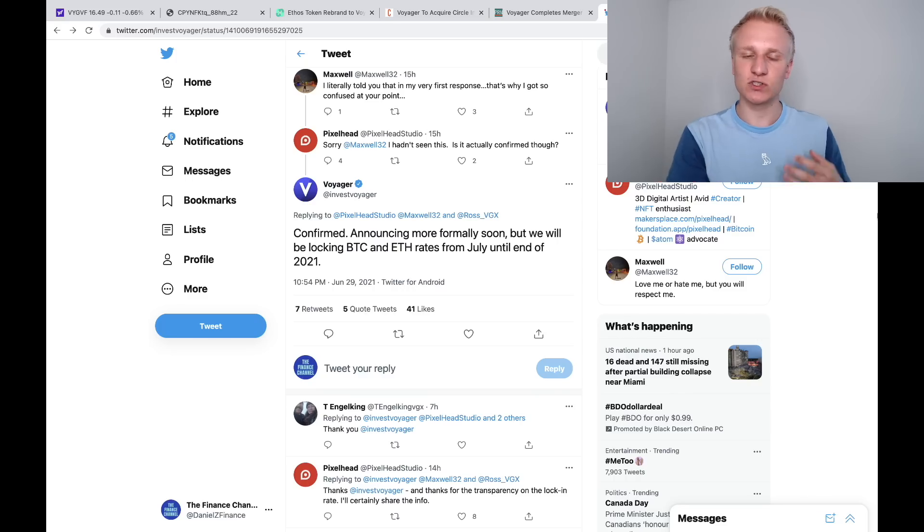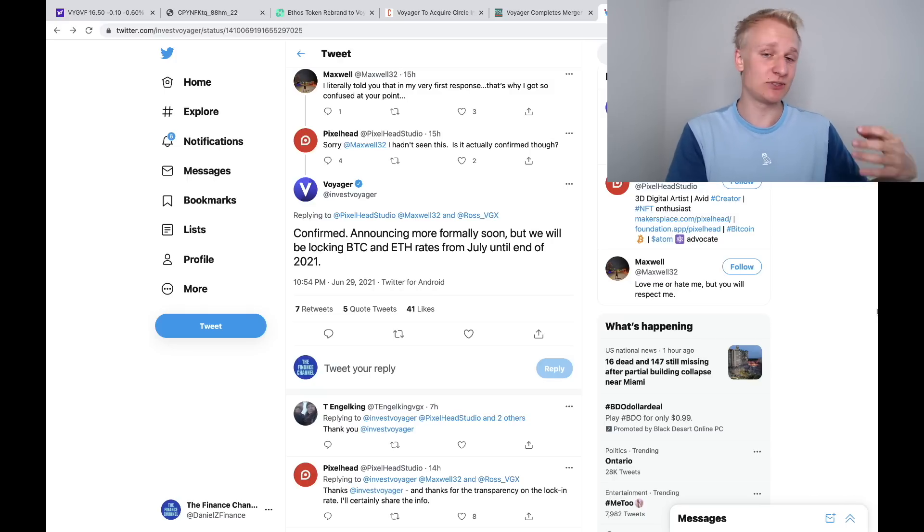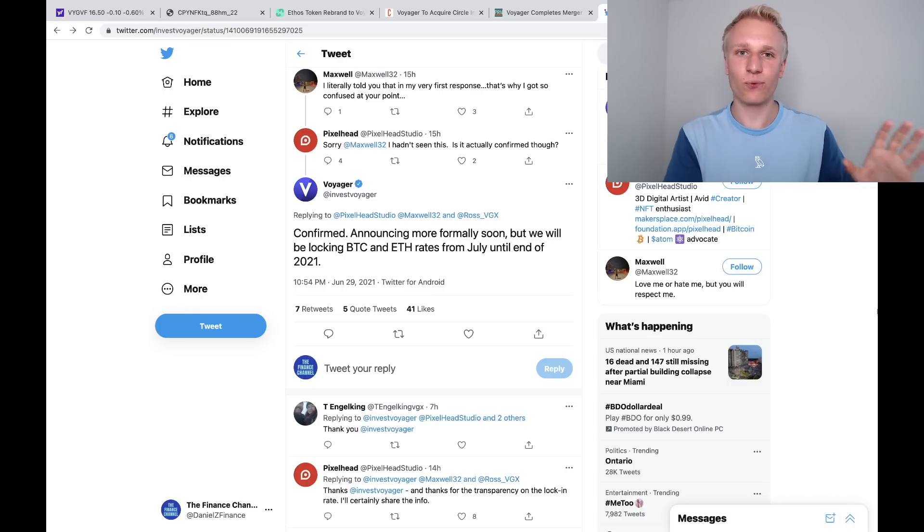Next, Voyager Digital's interest program. Voyager updates their interest rates on a monthly basis and they generally change relatively significantly month over month. Voyager confirmed on Twitter that when it comes to Bitcoin and Ethereum, the rates on those two cryptocurrencies will be locked until the end of 2021, which is very good. If you're a user of the Voyager platform, having locked interest rates is a big positive — most companies like BlockFi and other lending platforms have interest rates that change month over month. If Voyager can lock in interest rates for upwards of six months, that is a big deal and potentially a deciding factor when choosing between Voyager or BlockFi for earning interest on Bitcoin or Ethereum. They're going to make a more formal announcement soon, and it's great to see Voyager continuing to execute on a high level.